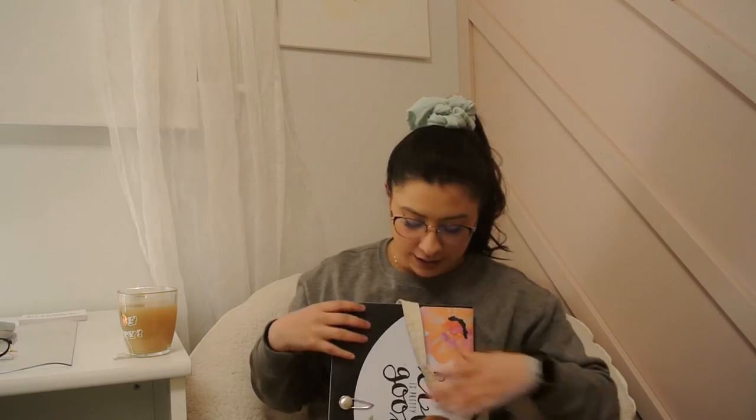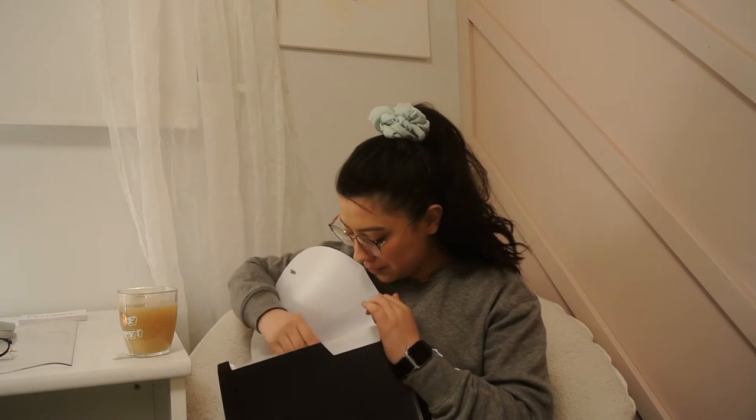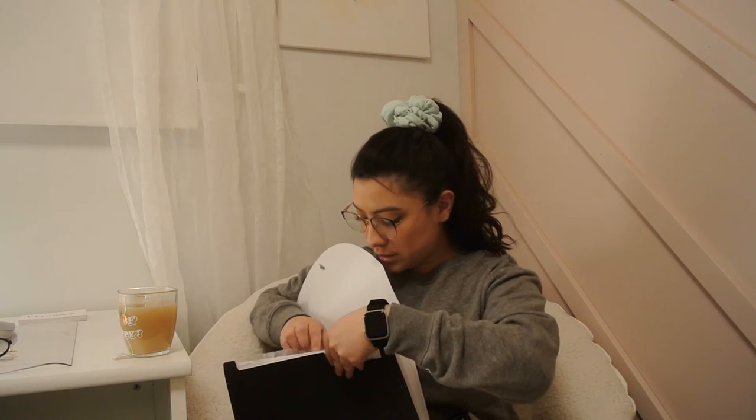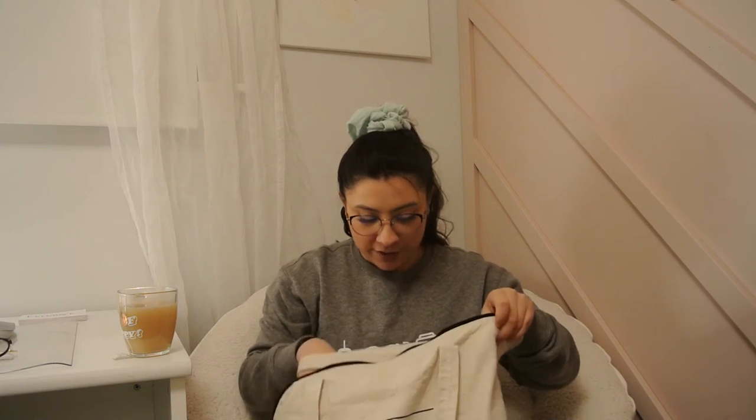Next is a must-have — I cannot live without these. I have several different kinds but these are the accordion file organizer things; you can buy them at the dollar store. It's so easy to have all the papers you need for lab. Our teacher gives us sheets, there are also documents we have to print and take in, I have my own notes in here, and sometimes they ask us to have certain documents ready to fill out and practice at lab. This has been a must for me — if you're going into your labs, grab yourself a little accordion file organizer.